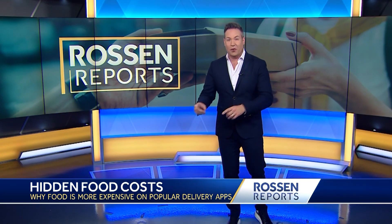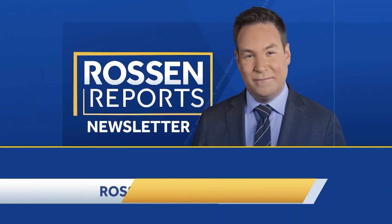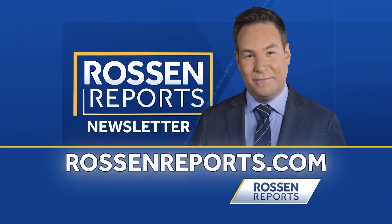So what can you do to save money? Always check a restaurant's website to see if they have their own delivery. For example, my local pizza joint is about nine dollars cheaper to order a large cheese pizza from their website with their delivery versus ordering on Uber Eats or DoorDash. I'll be sharing more tips in my Rawson Reports newsletter, plus bonus content and exclusive deals — sign up for free at rawsonreports.com.